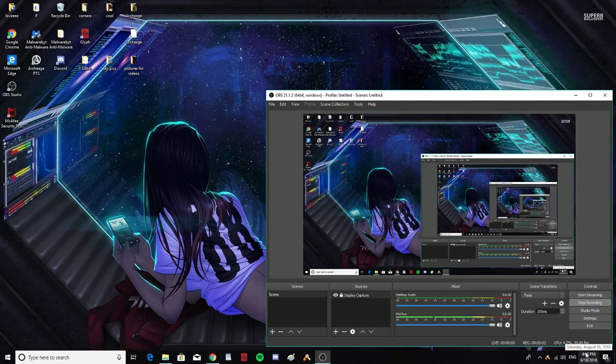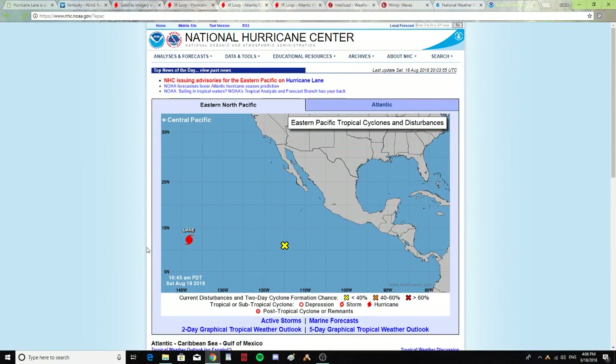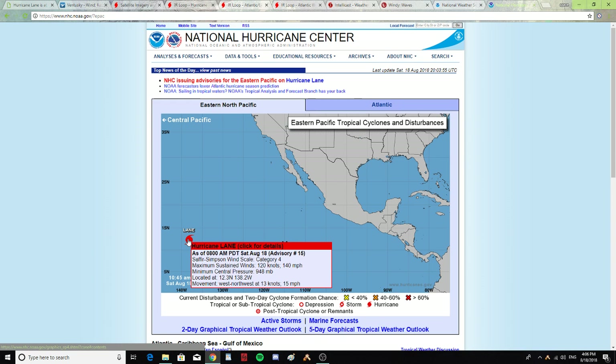It is Saturday, August 18, 2018 at 4:06 p.m. Let's take a look at hurricane weather. This is the National Hurricane Center — this is Hurricane Lane. As of 8 a.m. PDT, Saturday August 18, she is a Category 4 hurricane. Maximum sustained winds of 120 knots or 140 miles per hour. Minimum central pressure of 948 millibars. Located at 12.3 north and 138.2 west, with movement west-northwest at 13 knots or 15 miles per hour.